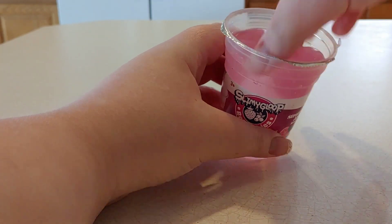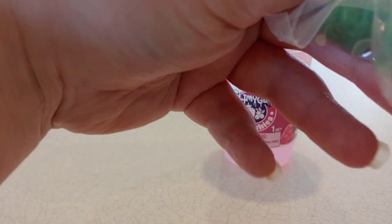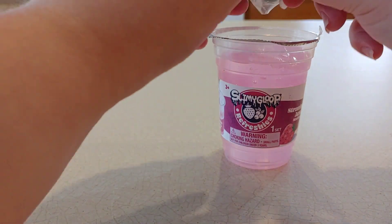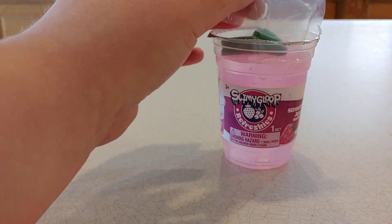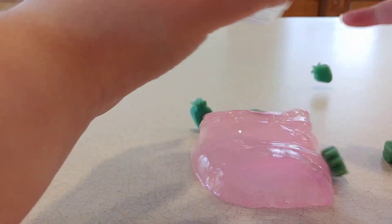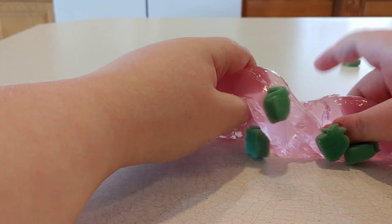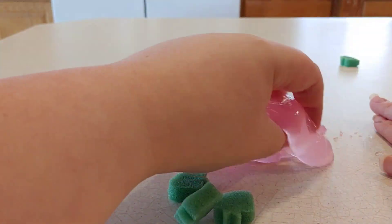I'm putting the sponges on top — they're these little green sponges that I think are supposed to look like strawberries, so that's super cute. Love the concept. So for the texture, it's a jiggly slime and normally I like jiggly slimes, but unfortunately I'd have to say this one just isn't really for me.